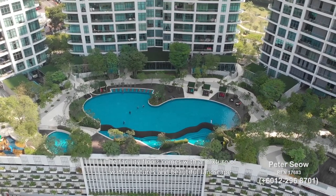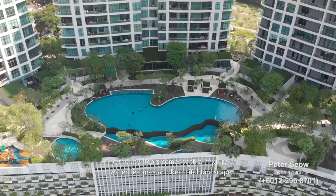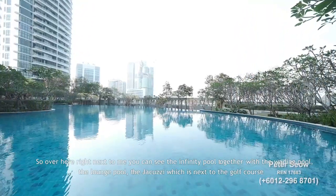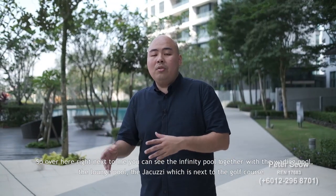The facility floors come with a mixture of water features and beautiful landscaping. Right next to me you can see the infinity pool together with the wading pool, the lounge pool, and the jacuzzi, which is next to the golf course.